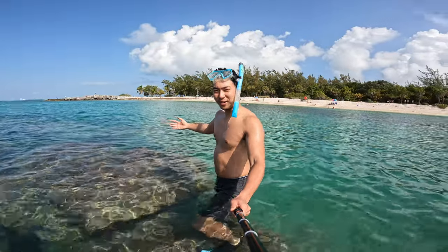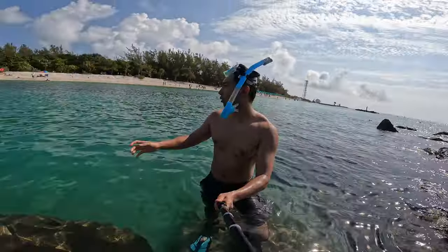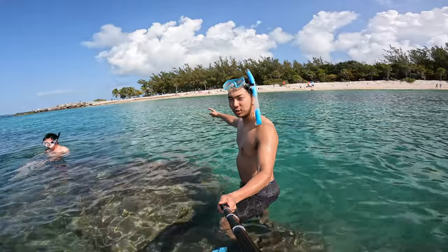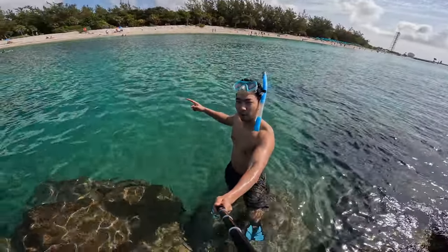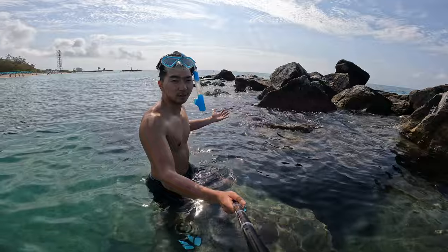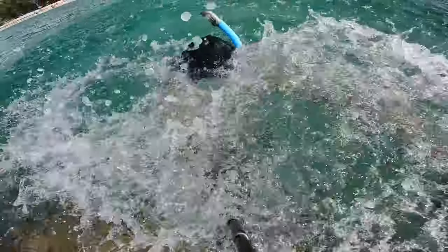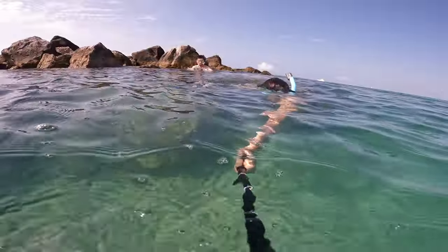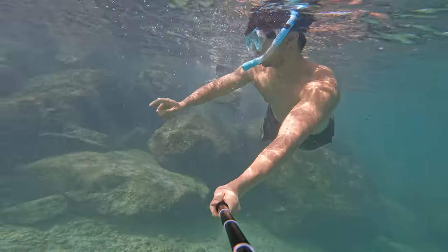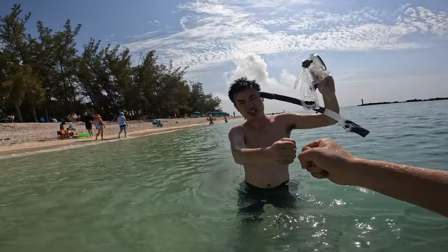Oh my god, this is freaking amazing! Wow, I just snorkeled from the beach over there, over this beautiful water, all the way to this giant rock — whatever you call it. Pretty amazing. Okay, we gotta hurry back to the hotel and check out because we're kind of late. GoPro, stop recording.